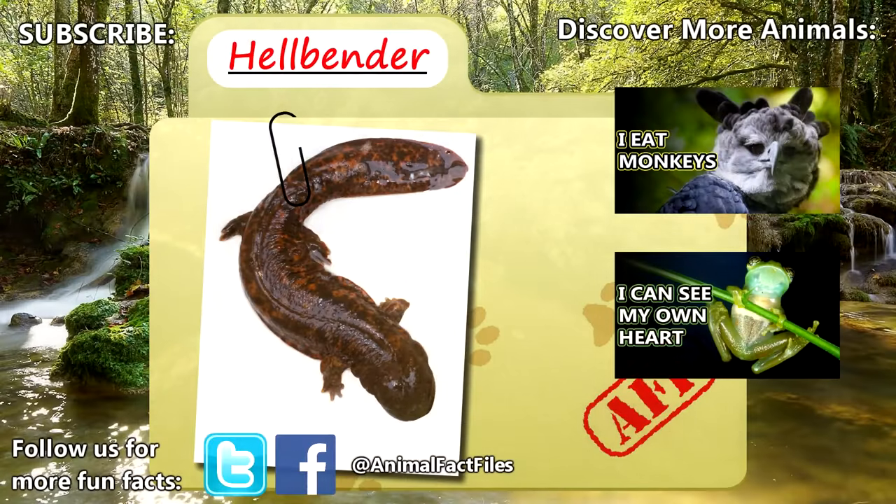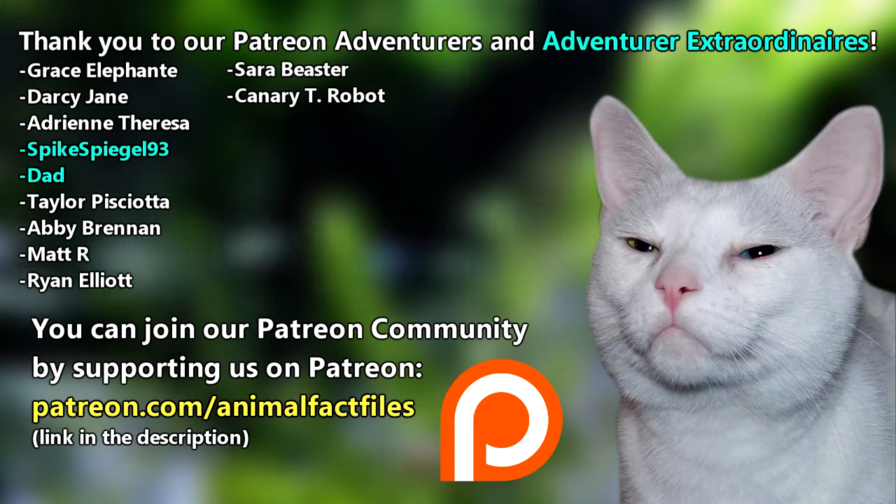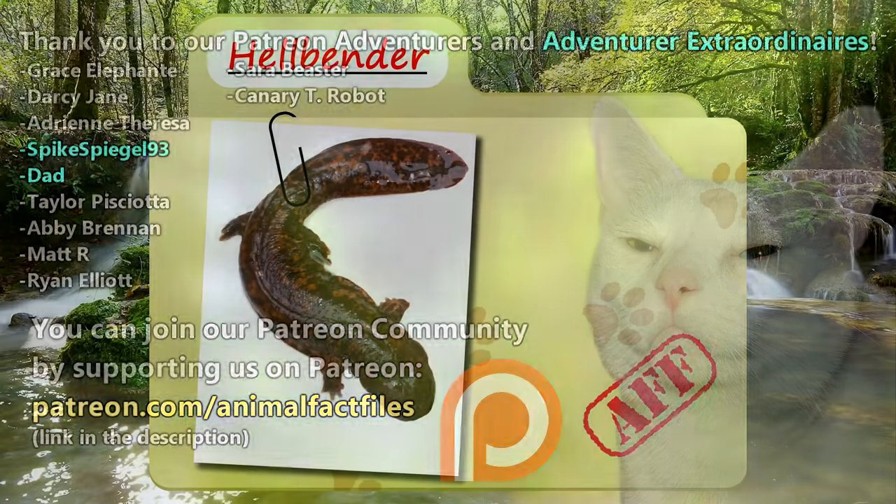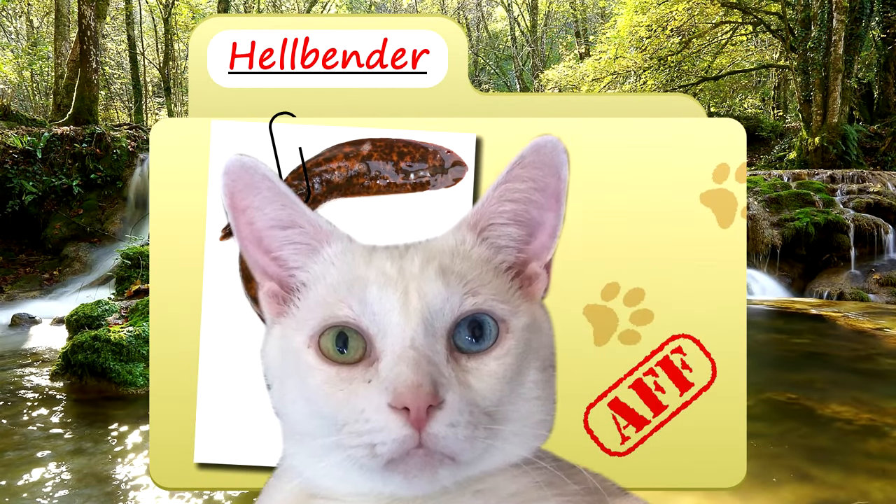For more facts on hellbenders, check out the links below. Give a thumbs up if you learned something new today. Thank you to our patrons and everyone else for their support of this channel. Thank you for watching Animal Fact Files.